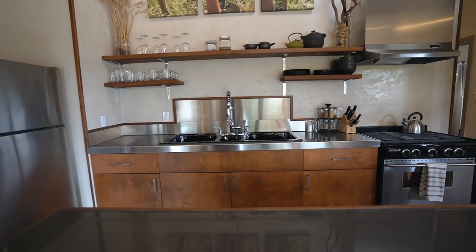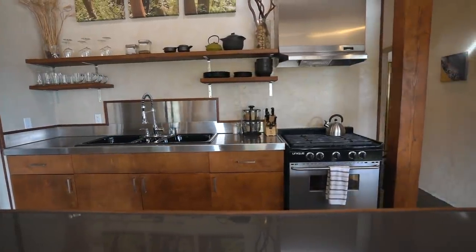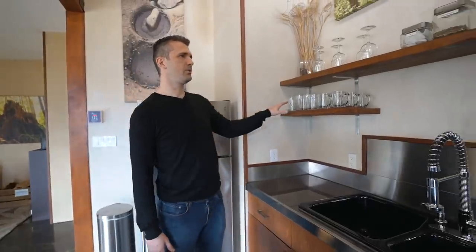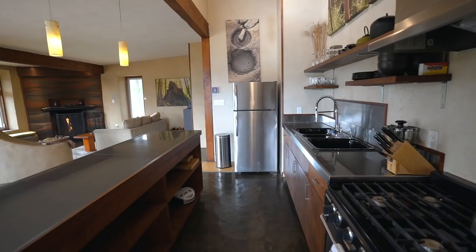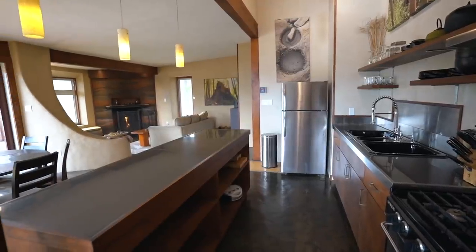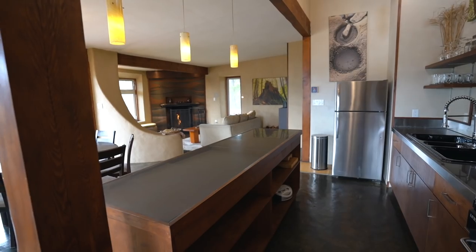Here's the kitchen and as you can see it's really open. We wanted it to be very simple with straight lines. We've got some storage up on the shelves here but there's lots of storage down below. These are all made by the carpenter who worked with me when we were building the house, and on the island as well there's tons of storage underneath.